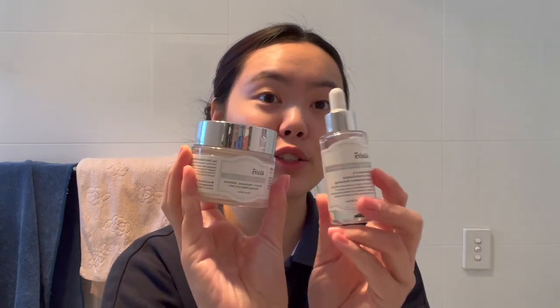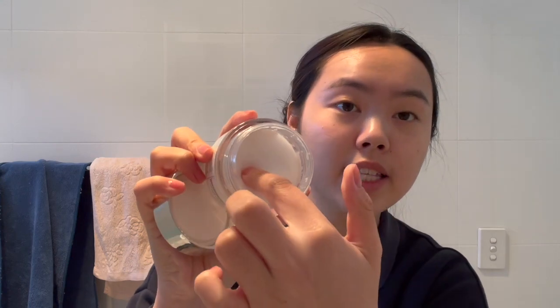Sometimes when I don't want to use sunscreen I use the Klairs Freshly Juiced Vitamin E Mask — these two are killer combinations. I like to use them together on days when I don't want to wear sunscreen, usually because I'm wearing makeup with lots of SPF — an SPF 50 primer, and my concealer and foundation usually have SPF too. This mask has an almost milk pudding texture; you can take some and it creates a dent that's self-repairing. So cool!